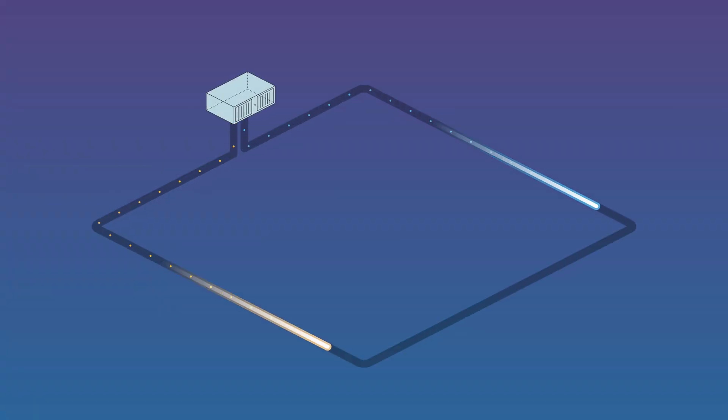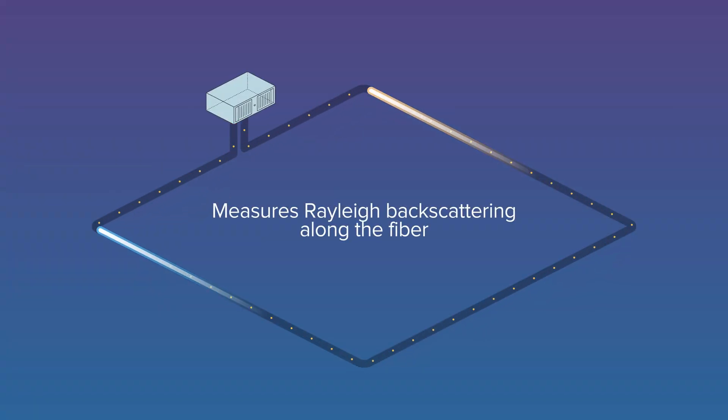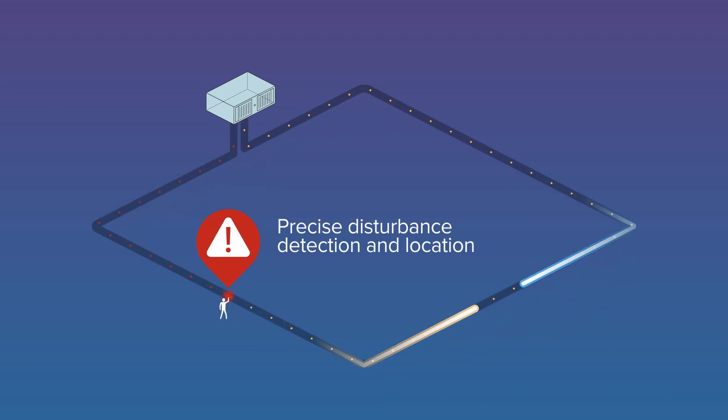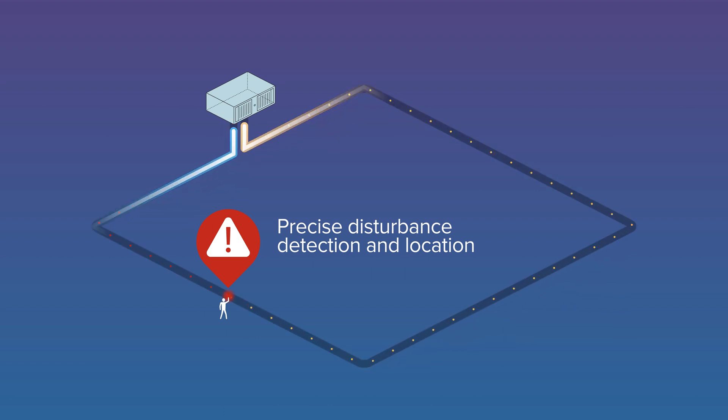Fiber Patrol technology works by measuring the Rayleigh backscattering of highly coherent laser light along the fiber, enabling the precise detection and locating of any disturbance.